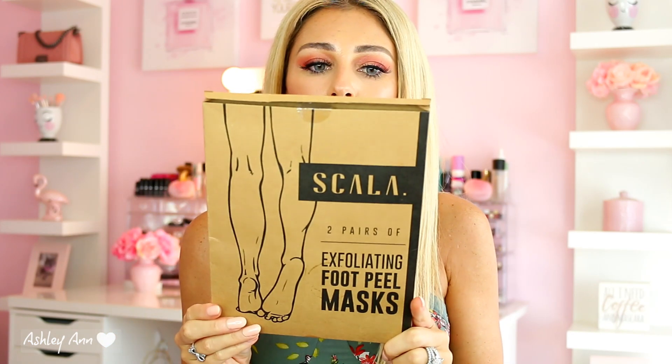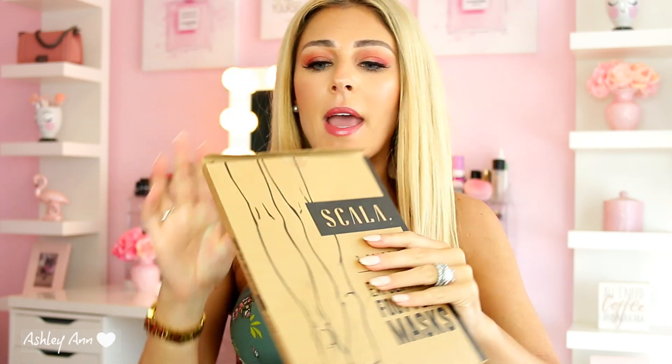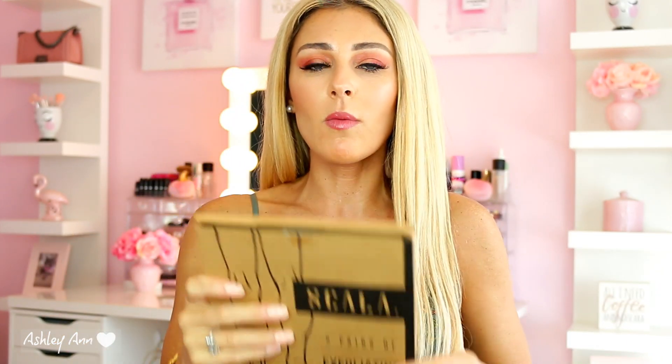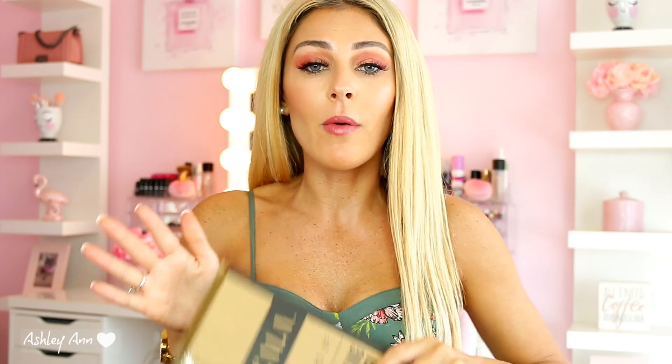Sticking to masks, next is this foot mask. This is the brand Scala. It was a two-pack but I've already used one — it's an exfoliating foot peel mask. Basically what you do is open up the pack and it's kind of like a little foot mask that you literally slide onto your feet. It's wet, it's slimy, it kind of feels gross but definitely worth it. You leave it on for one to two hours. If you need to walk around, put socks on over it and you're good to go.